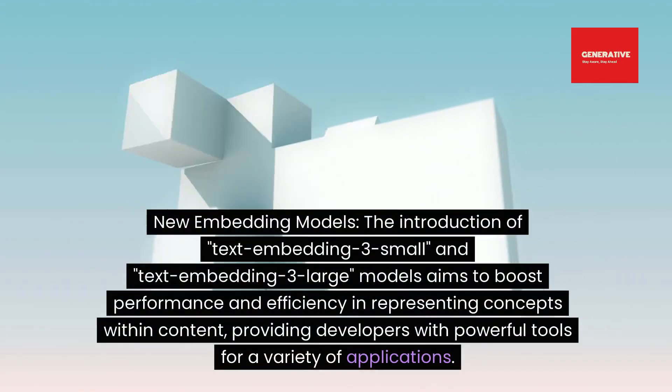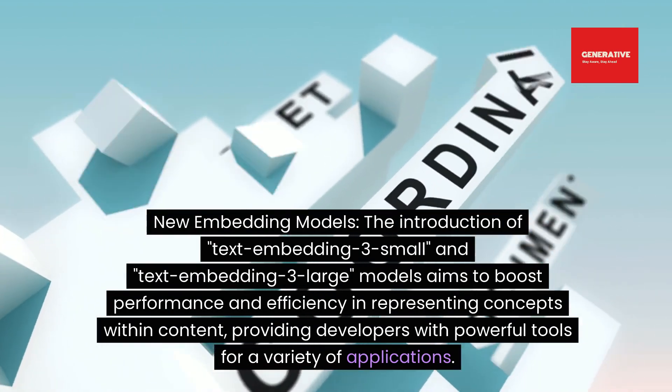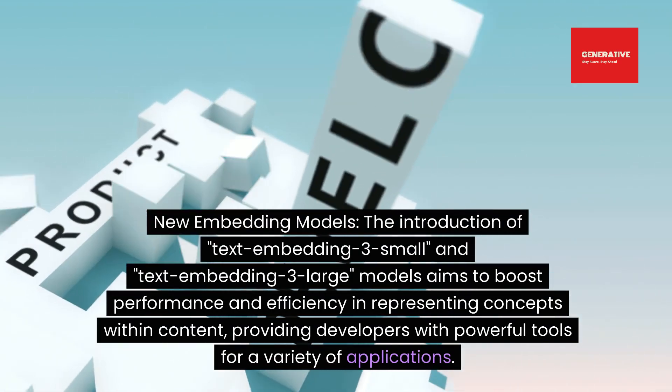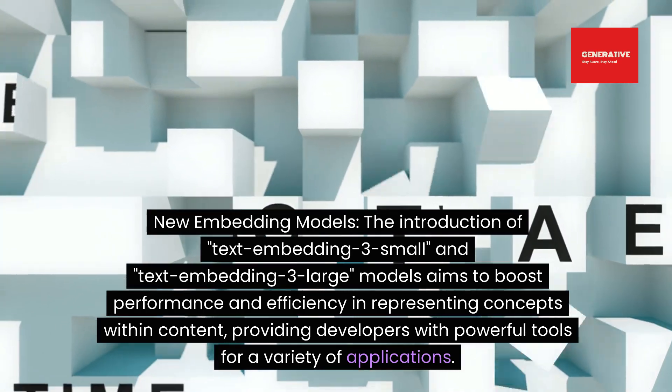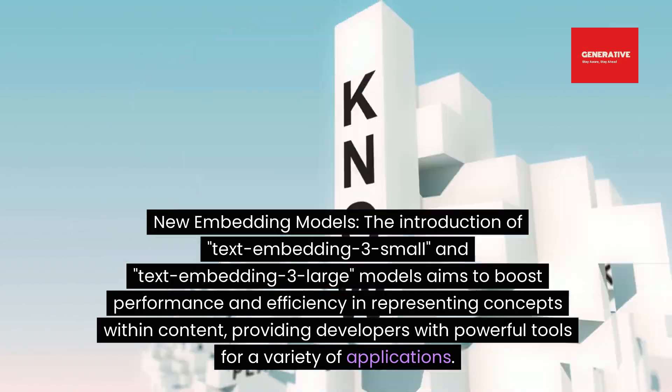New embedding models: the introduction of text-embedding-3-small and text-embedding-3-large models aims to boost performance and efficiency in representing concepts within content, providing developers with powerful tools for a variety of applications.